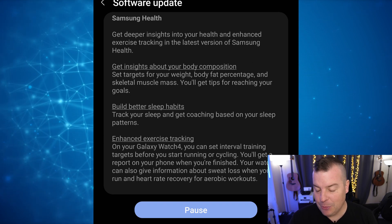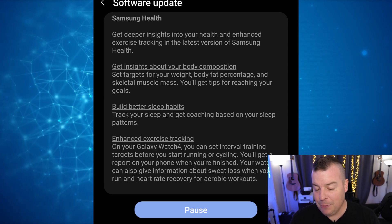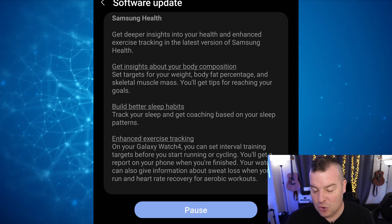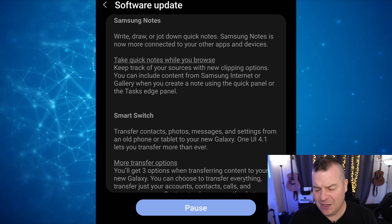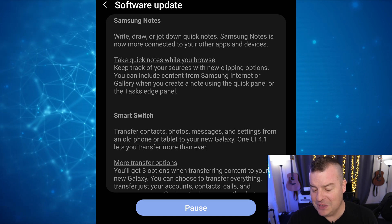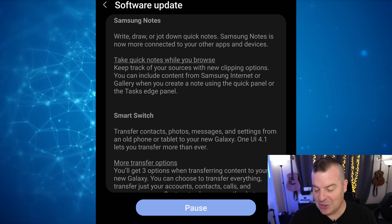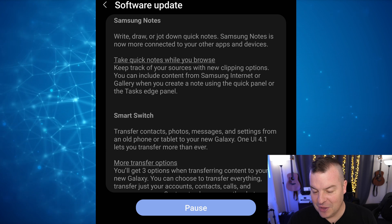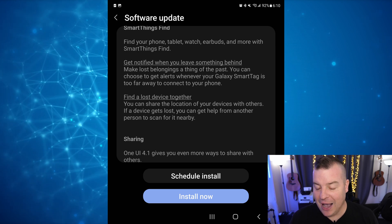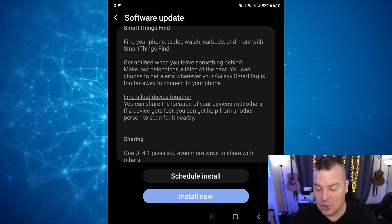Samsung Health has been updated — I don't really use that, but you can get deeper insights into your health, enhanced exercise tracking, built-in sleep habits, insights about your body composition. Smart Switch has been updated too. You get three options when transferring content to your new Galaxy — you can choose to transfer everything for your accounts. And you get notified when you leave something behind, so it'll notify you if you've left something behind whenever your SmartTag is too far away to connect to your phone.